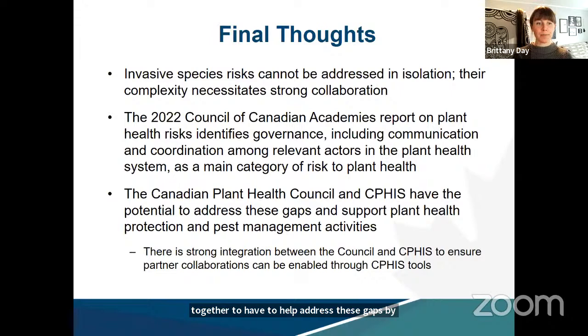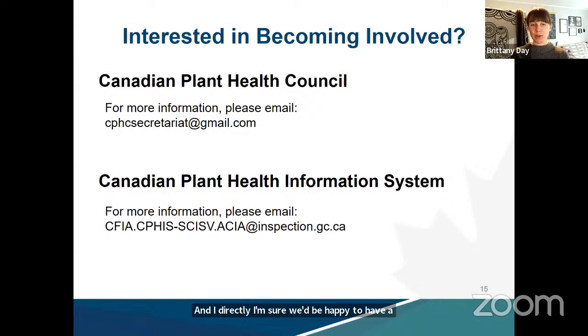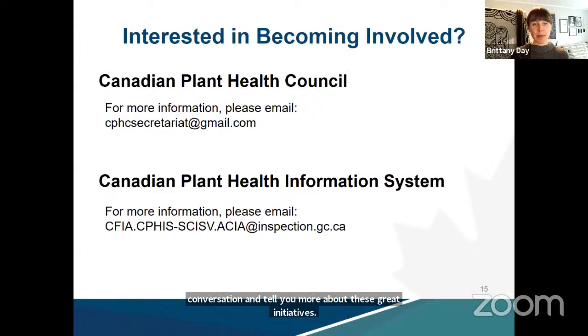If anyone is interested in becoming involved or learning more about the council or CFIS, there are a number of ways to connect including the general email accounts listed, or reaching out to Jamie and Britney directly. We hope this presentation was informative and may inspire some new partnerships to engage with us in the future. We'd be happy to take any questions.